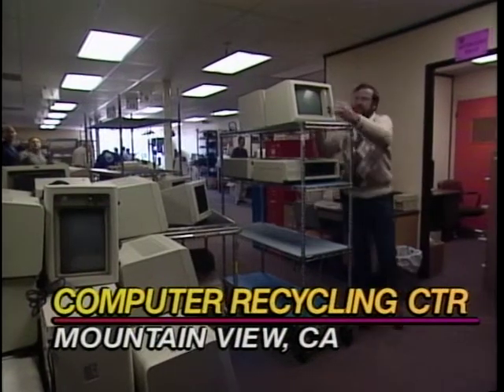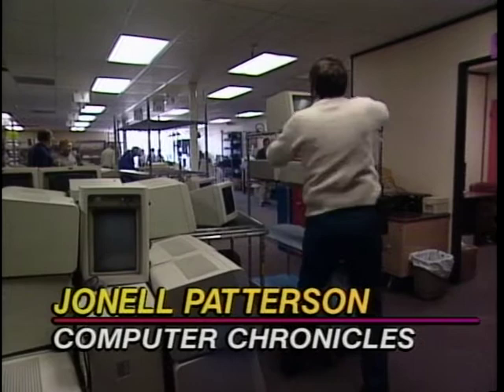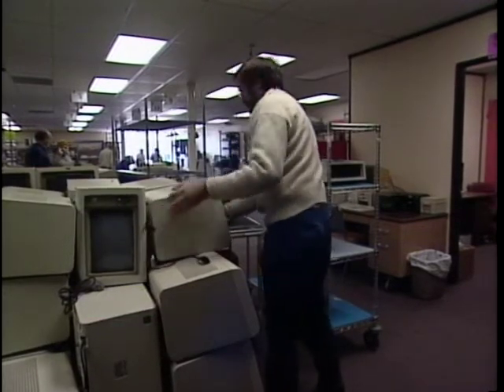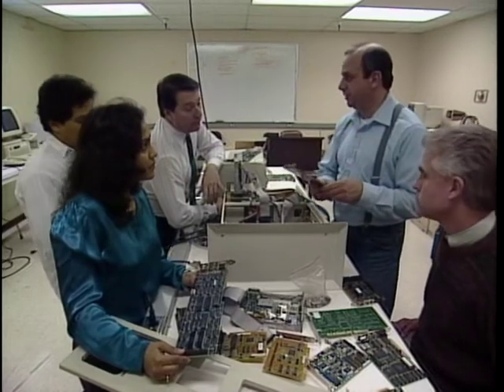One major environmental problem with computers is what to do with the millions of old computers that get trashed every year because their owners buy a newer model. We found one great solution at the Computer Recycling Center in Mountain View, California. Thousands of computers have been rescued from the trash heap in Northern California and donated to schools and non-profit organizations. Director Mark Haas and his staff of 150 volunteers refurbish the units and provide technical training for teachers.